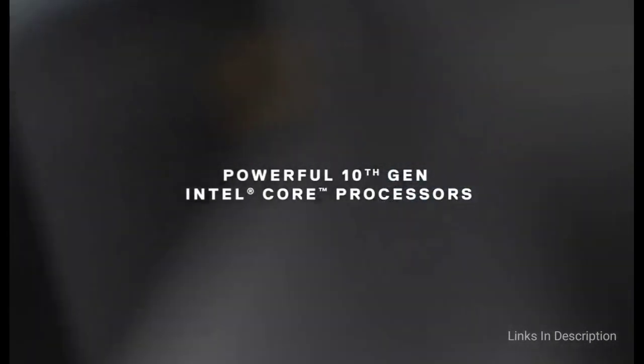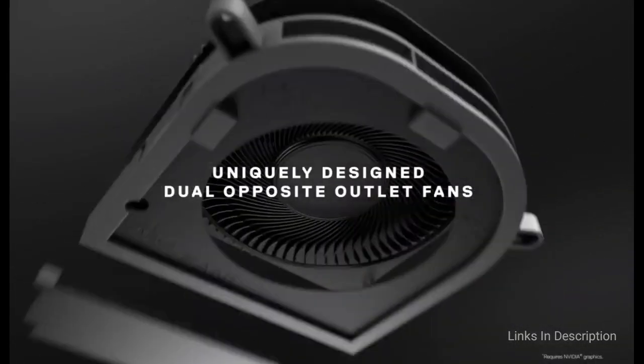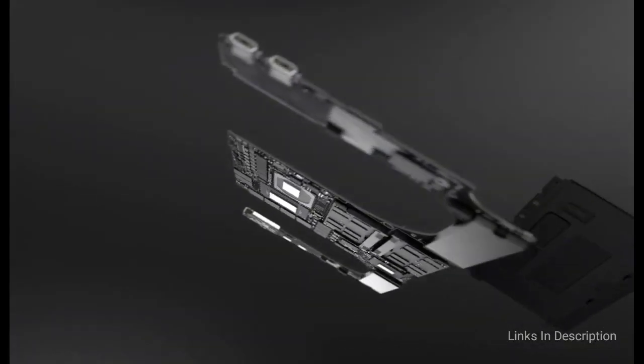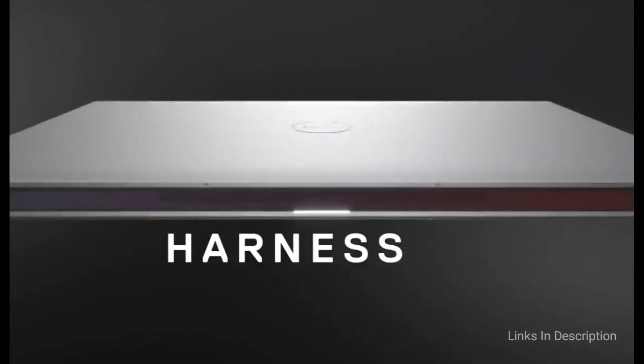Buy this laptop for its beautiful 4K OLED screen, Nvidia GeForce 1650 GPU, infinity display with very thin bezels, and premium build quality. The disappointments are heating issues when gaming for long periods and some pre-installed bloatware.